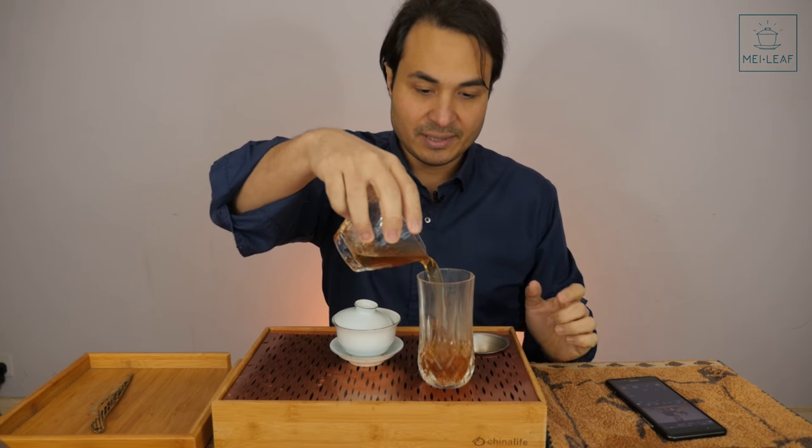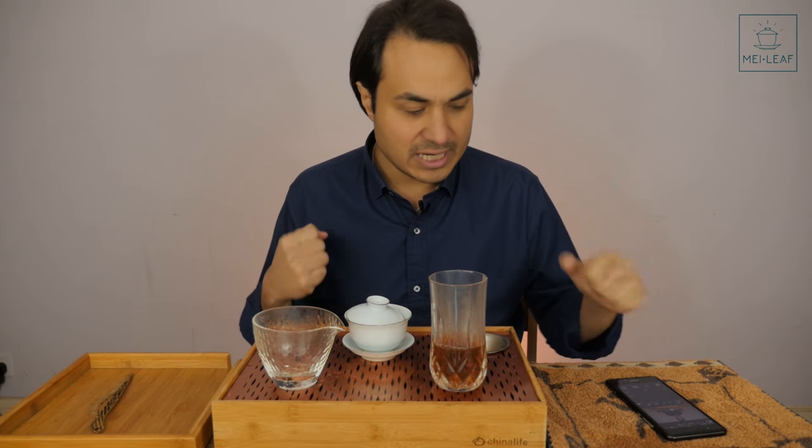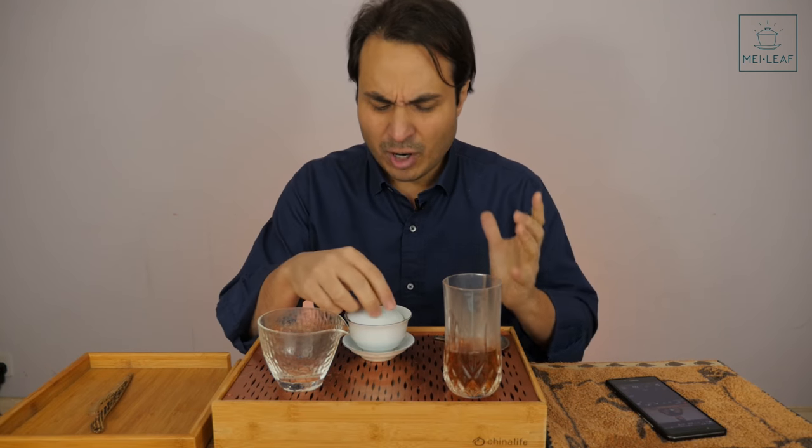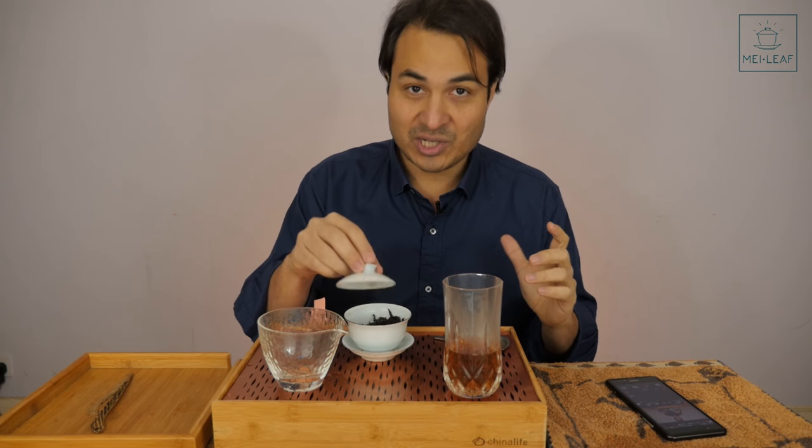What I dislike about many Da Hong Paos out there — the blended ones, especially ones very high in Shui Xian cultivar — is that they have a very flat aroma. They don't have those highly volatile aromatics. It's quite flat, a little bit cardboardy, and usually quite charcoal-y. They don't have the complexity and dancing aromatics that a Qi Dan or a Bei Dou does. With these Yan Chas you want really, really hot water. Those varieties can be very good teas, but often the blending goes on with cheaper teas and then it's sold at a high price and called Da Hong Pao.